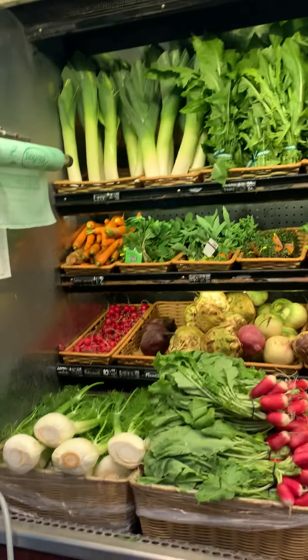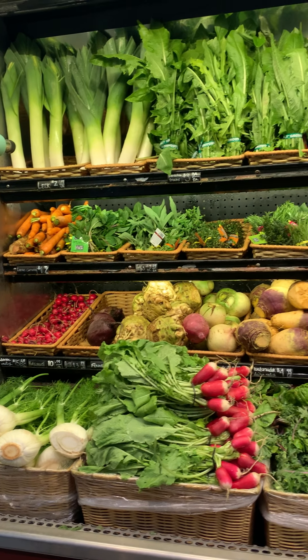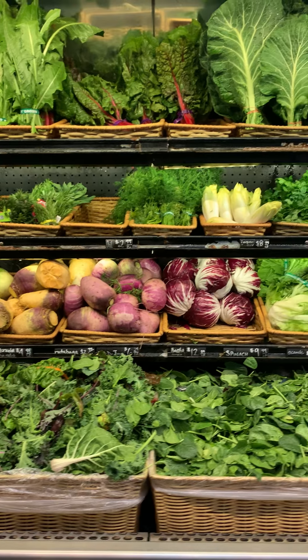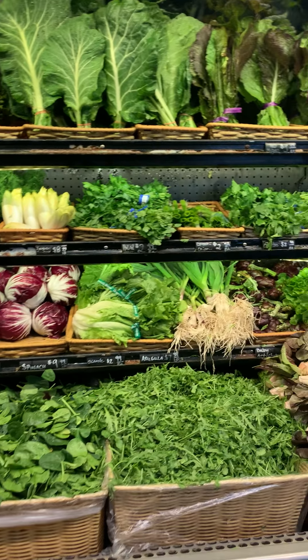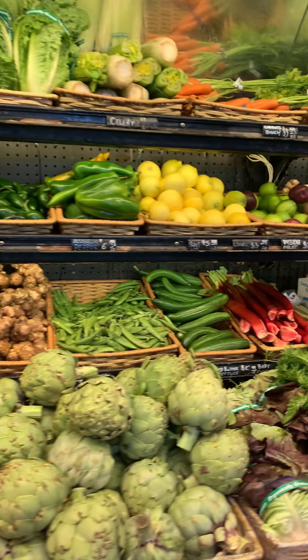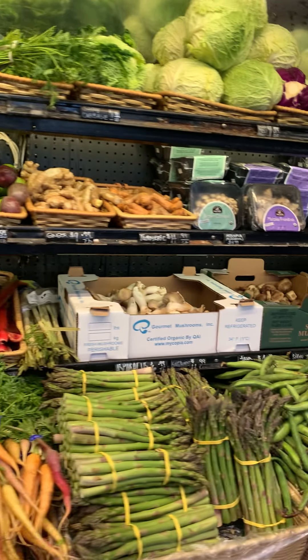And this is what produce is looking like today. We got in some beautiful radishes and rhubarb, sugar snap peas, favas, globe artichokes. And we may have some strawberries by next week when we bring in your orders.